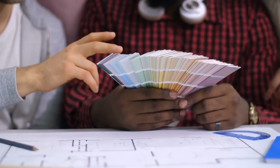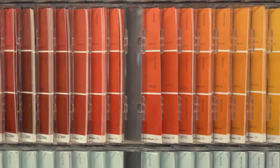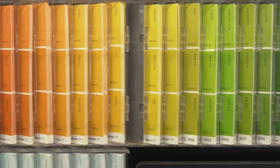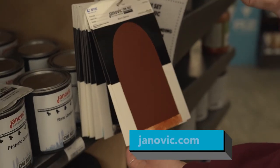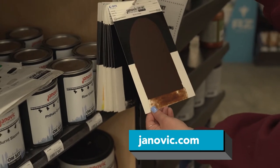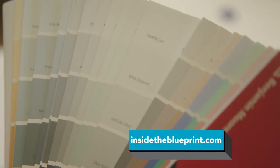We're very much a part of key design schools where we supply color, materials, and education. We've had scholarships. Color is such an essential part of what we do and our business — we are the color authority, and that's our registered trademark, and we live it every day. To learn more about Janovic, visit their website at janovic.com or watch this segment again at InsideTheBlueprint.com.